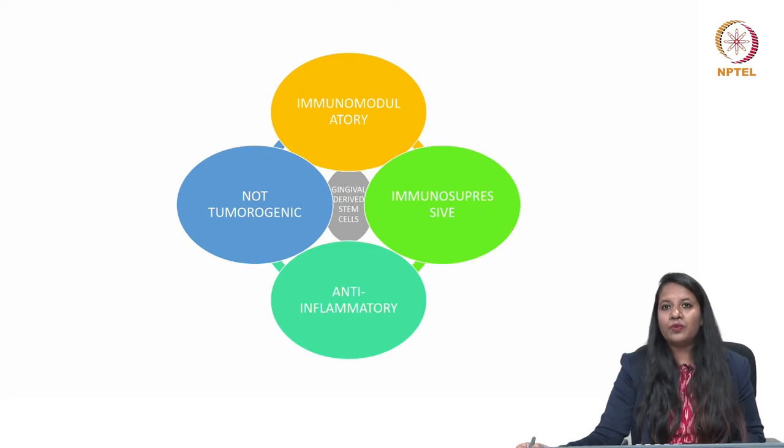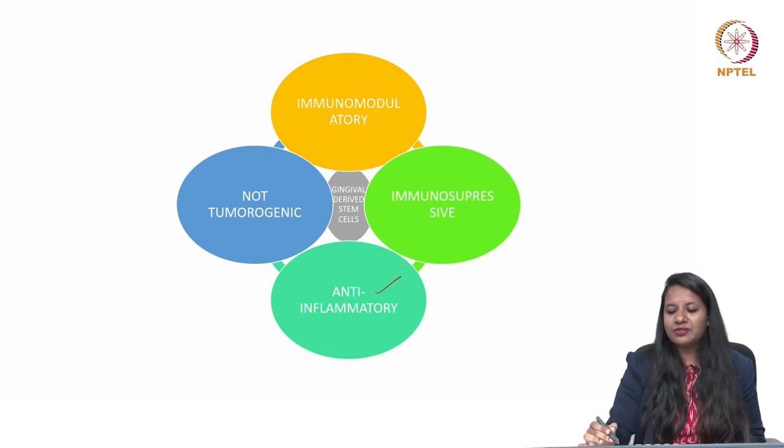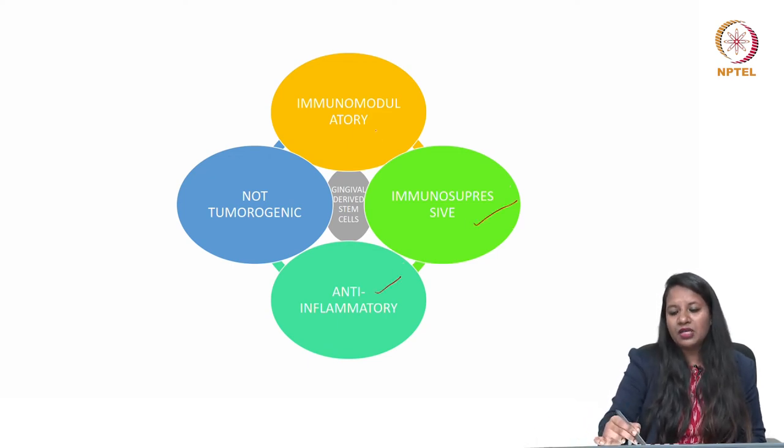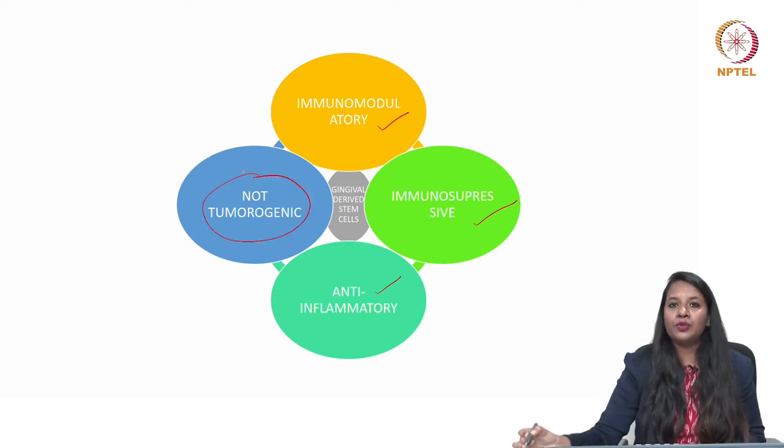Gingival-derived stem cells are very special. In animal studies involving colitis in rats, these gingival-derived stem cells have the ability to minimize inflammation. They are anti-inflammatory, immunosuppressive, immunomodulatory, and most importantly, not tumorigenic.